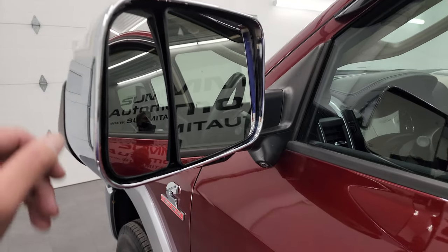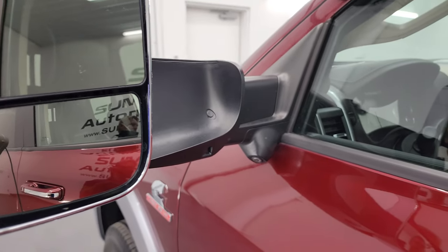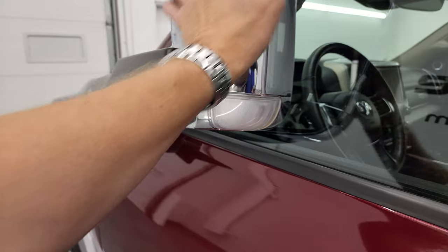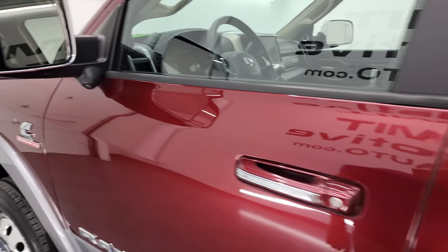It has blind spot mirrors with built-in directional signals and a 360 camera. These mirrors are heated, and they fold up and fold in. LED side lights as well.